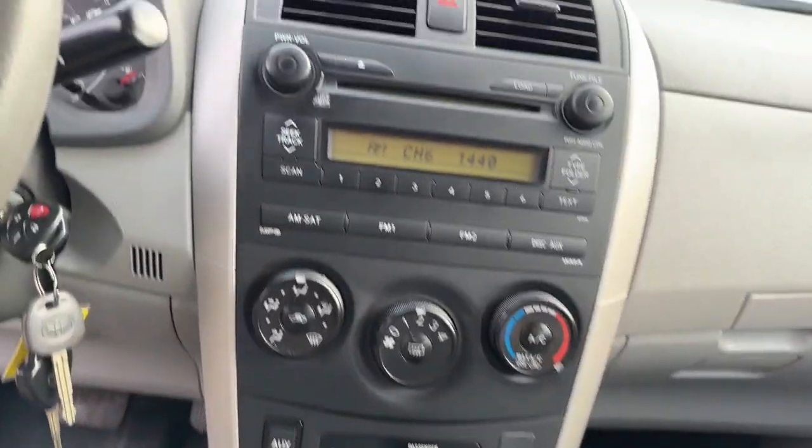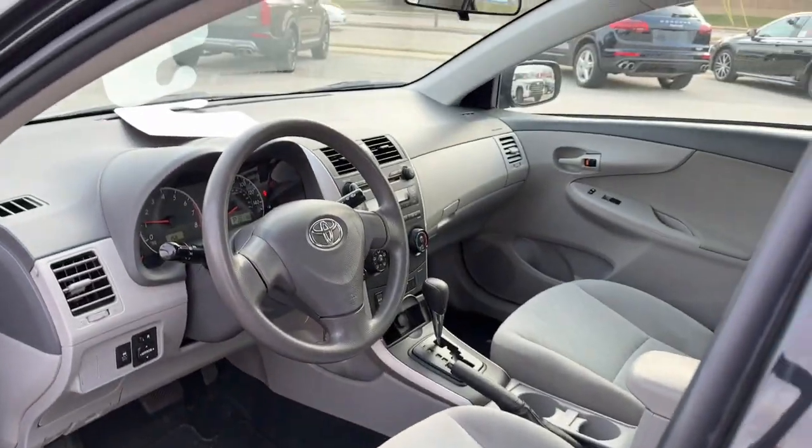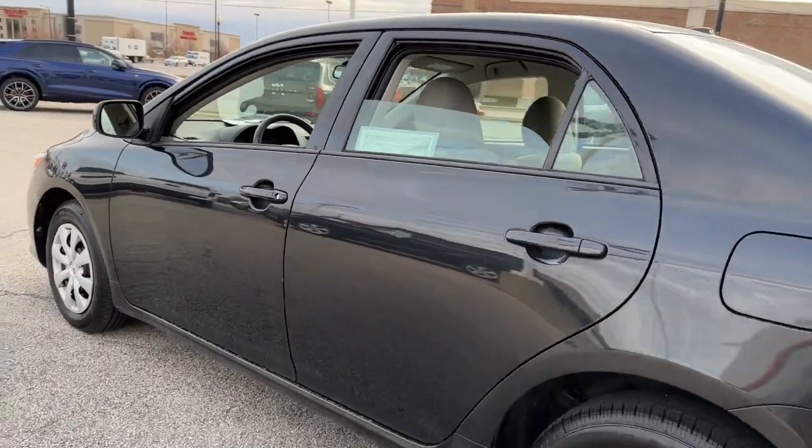You deserve the comfort and style this economical Corolla has to offer. Our team will give you an outstanding test drive experience. Stop in today. Thank you.